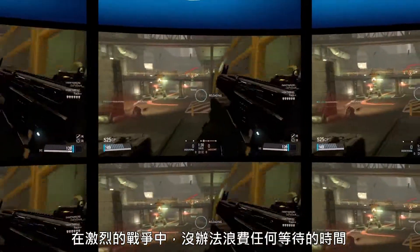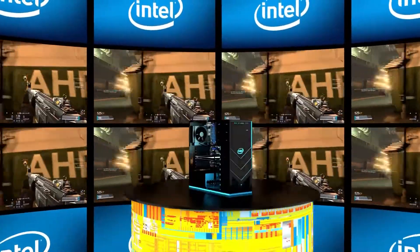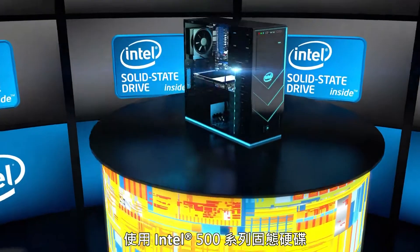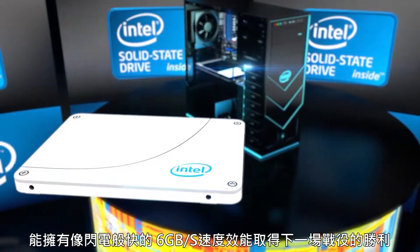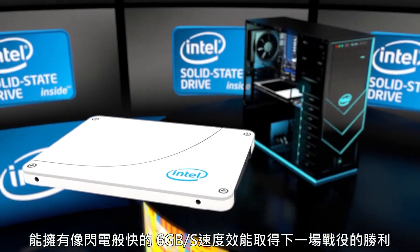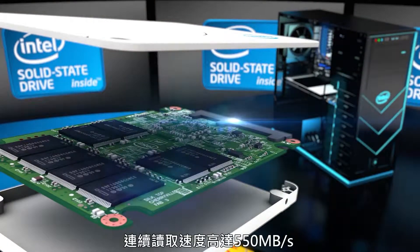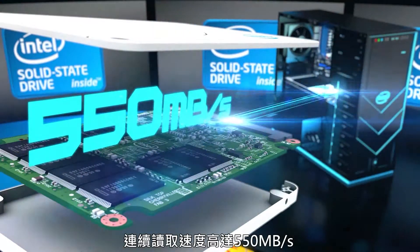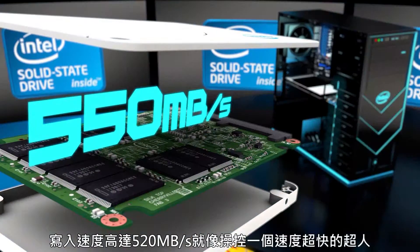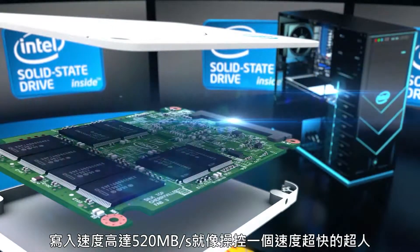In the heat of battle, there's no time to wait. You need speed to match your toughest demands. With an Intel Solid State Drive 520 Series, you get lightning-fast 6 gigabits per second performance to punch out your next big win. With an Intel SSD, you get sequential read speeds of up to 550 megabytes per second, write speeds of 520 megabytes per second, and you've got total control of a wicked-fast speed demon.